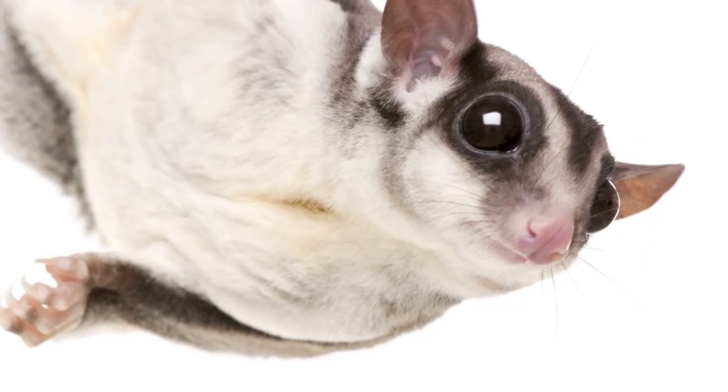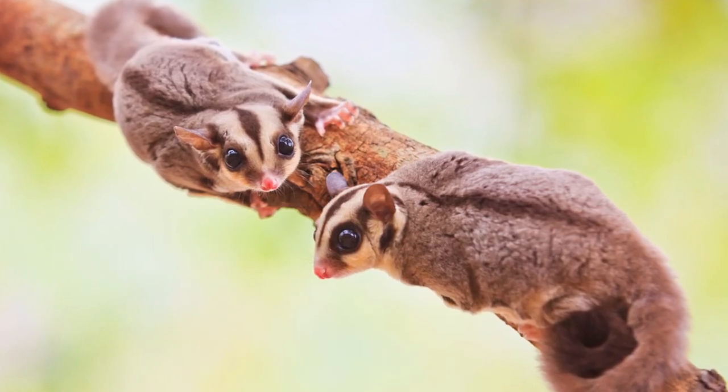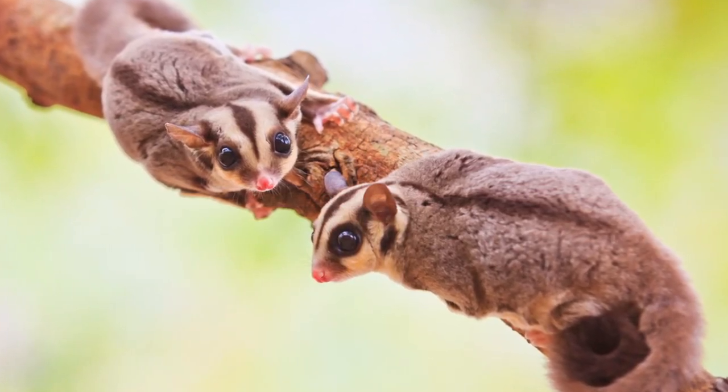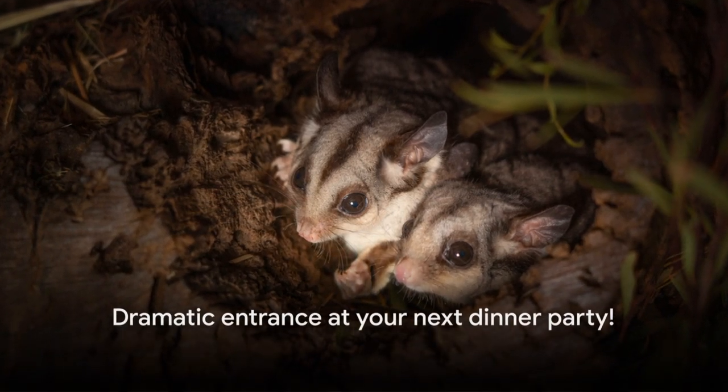This small marsupial, native to Australia, has a unique ability to glide through the air, thanks to the thin skin stretching from its wrist to its ankle. This makes for a rather dramatic entrance at your next dinner party.